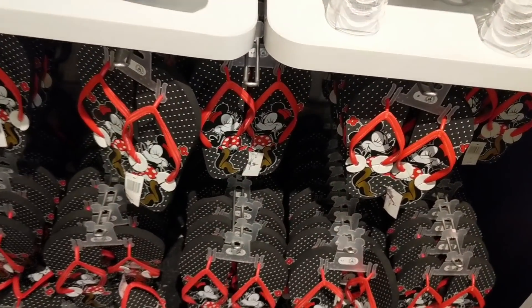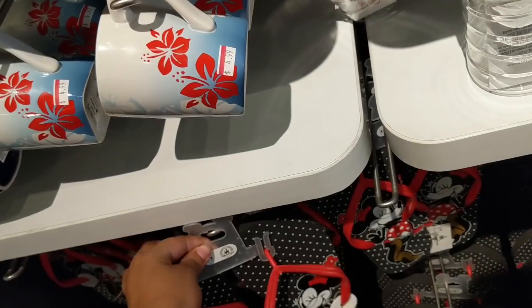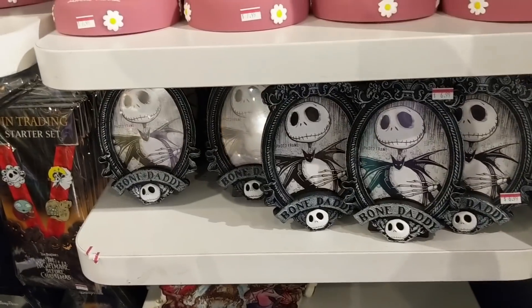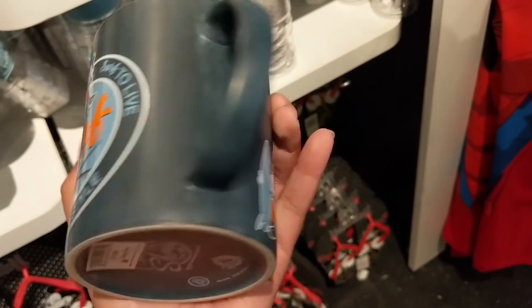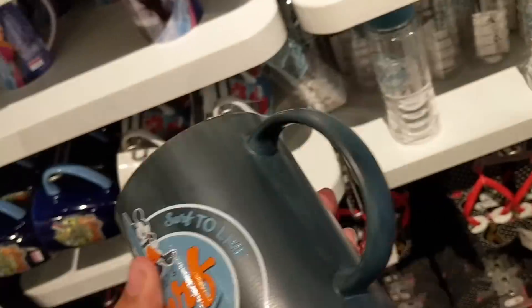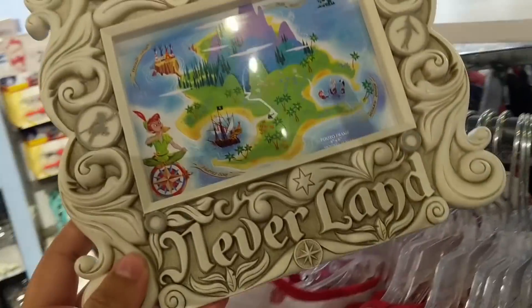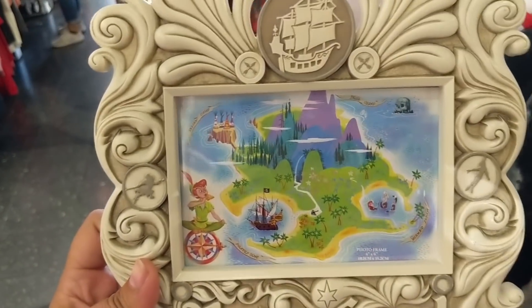Then they have all these flip flops for $4.99, up to size 11. There's more Bone Daddy photo frames, a Bug Surf Shop one originally $15.99 now $4.99, and two different photo frames. There's a Splash Mountain one for $6.99 down from $16.98, and Neverland ones originally $30 now $9.99.